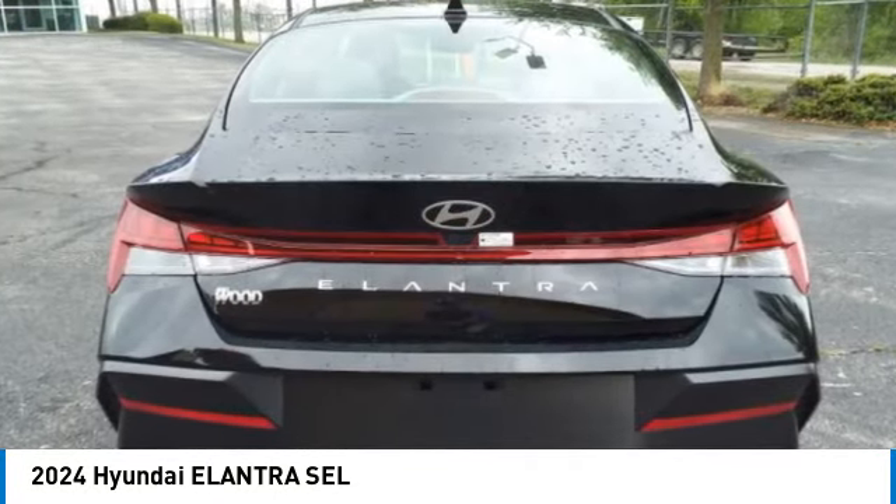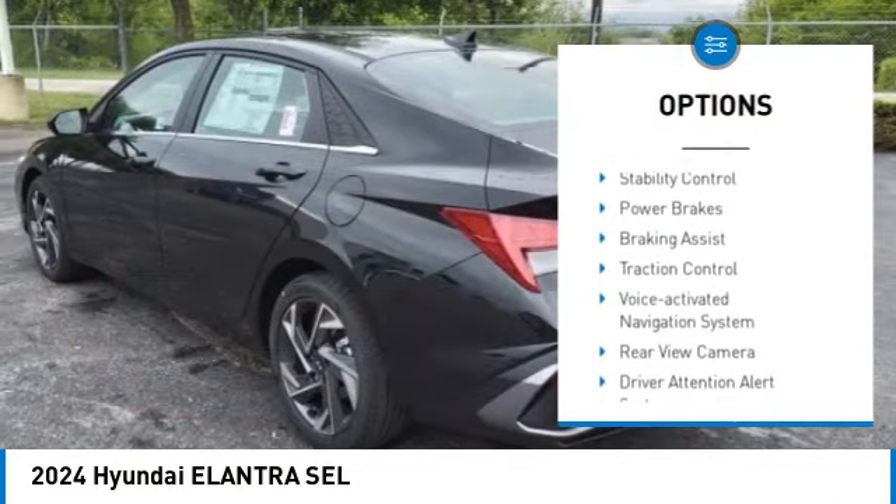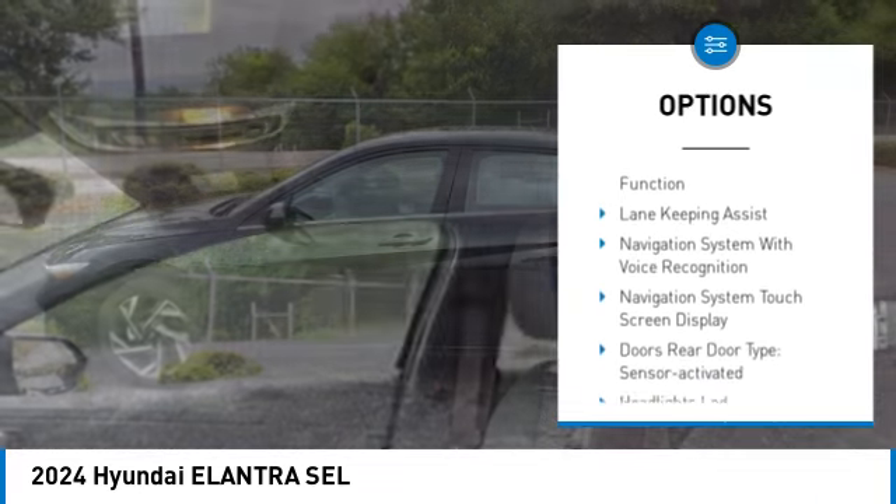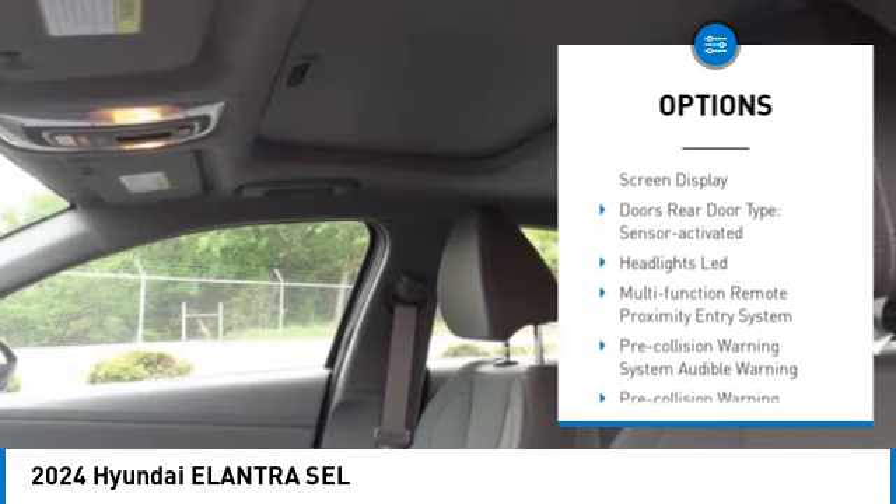Here are some of this vehicle's great options: power windows with safety reverse, stability control, power brakes, braking assist, traction control, and a voice activated navigation system.